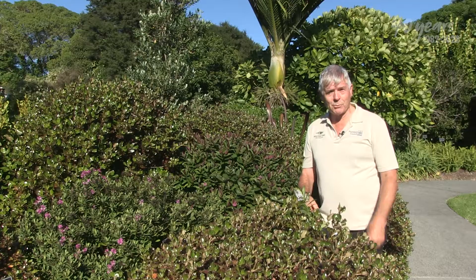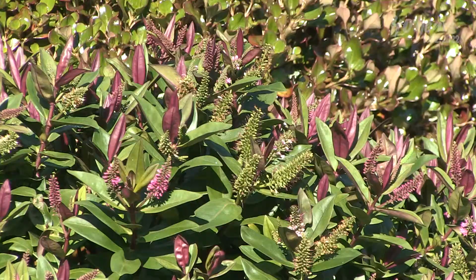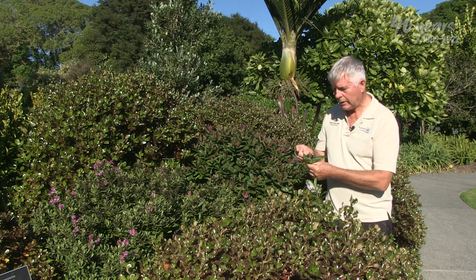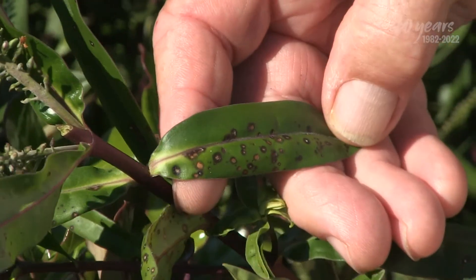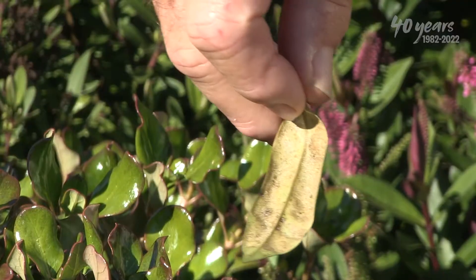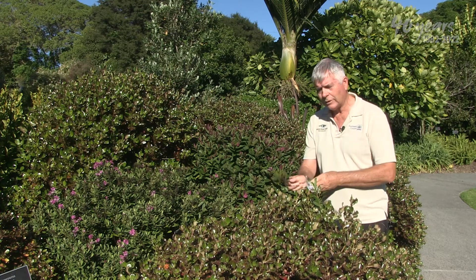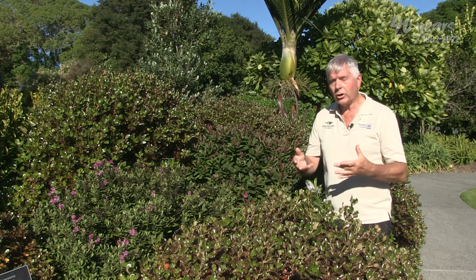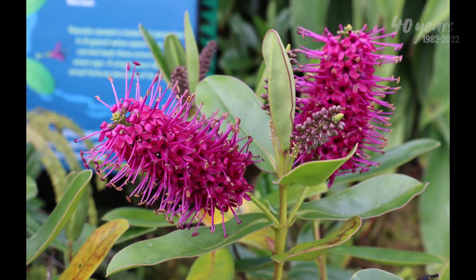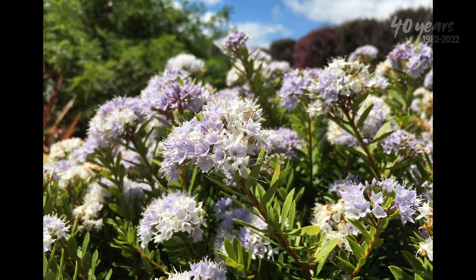My first foray into plant breeding was with Hebes. It came about when I was put in charge of the Hebe collection in about 1980. I loved Hebes but was frustrated with the fact that they got disease — for example, they got septoria leaf spot, you can see it on this Hebe here. Also they got downy mildew, and you can see it on the underside of this leaf here, just starting to develop. Beautiful plants, but not always great in the garden, particularly in Auckland. So I thought maybe I could develop Hebes that were not prone to these ailments, so I used napuka, the beautiful magenta-flowered coastal species, and crossed it with diosmopholia because I knew diosmopholia was very disease-free.